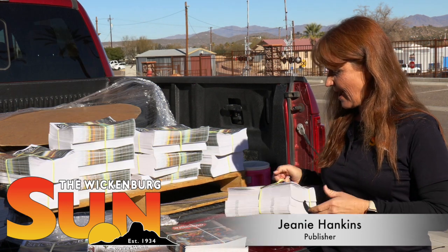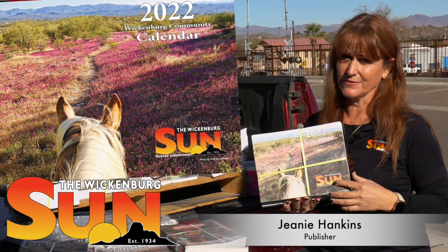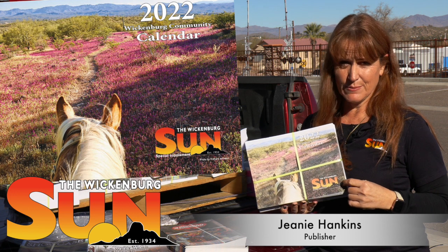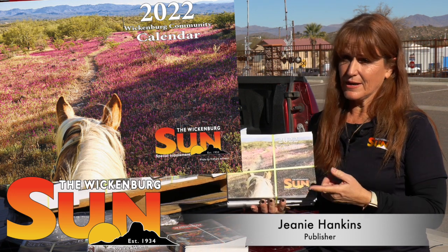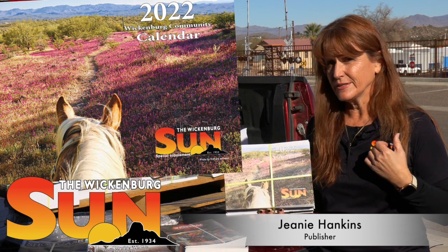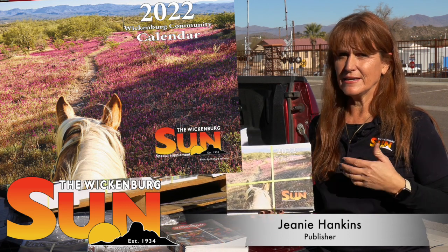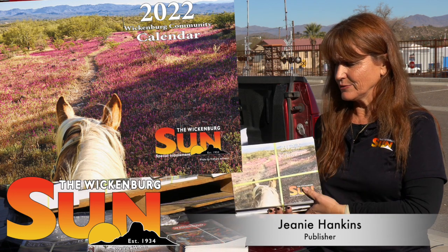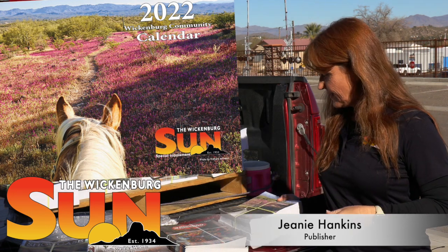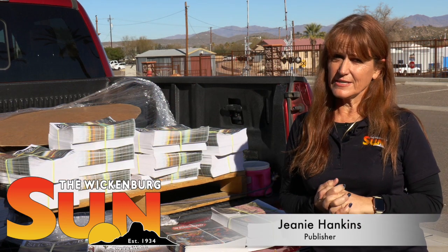Another thing we have available right now is our community calendar. A lot of people ask for this. You should have had one in your December 29th Wickenburg Sun, and you also can pick up extra copies here. We do distribute it to the Chamber, the town of Wickenburg, and Realtors so that people can use it. It has town council meetings, the trash schedule, community events, and all of those things are on the pages throughout the year — a good resource for our readers and our community.